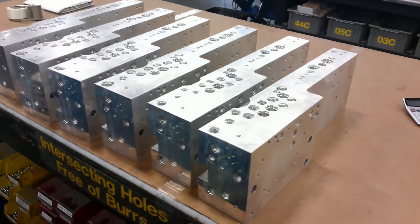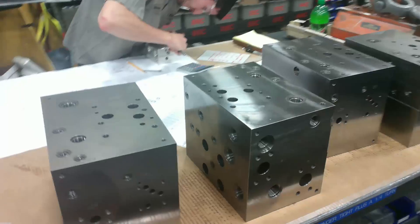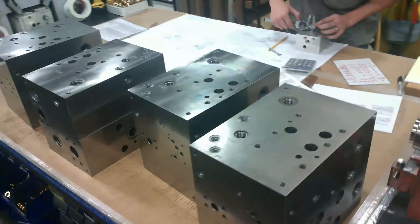At Daemon, machining the manifold is only the beginning. We believe that everything we do after machining is equally important. Investing $750,000 in a rigorous ultrasonic wash system is one of those things.